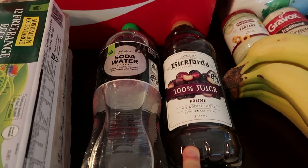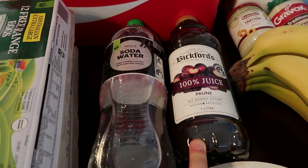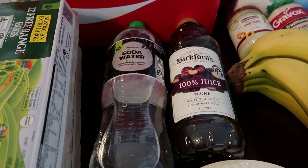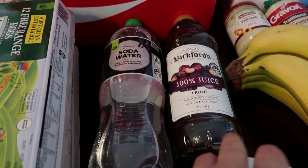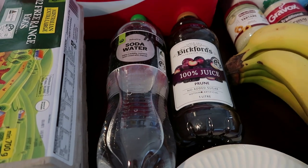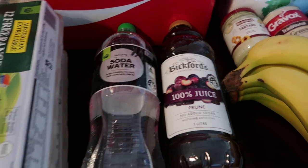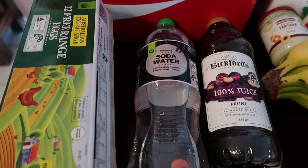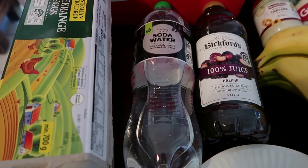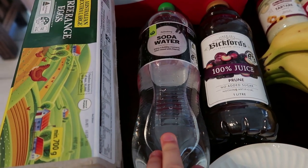I've got some prune juice here. I usually freeze it when I don't drink it all — I've still got one and a half in the freezer. This was on special for $5 and I usually water it down a bit so it's not so rich. The kids sometimes have it but not a lot. I've also got five bottles of soda water because we have a SodaStream but we're running low and won't be going to Big W soon.